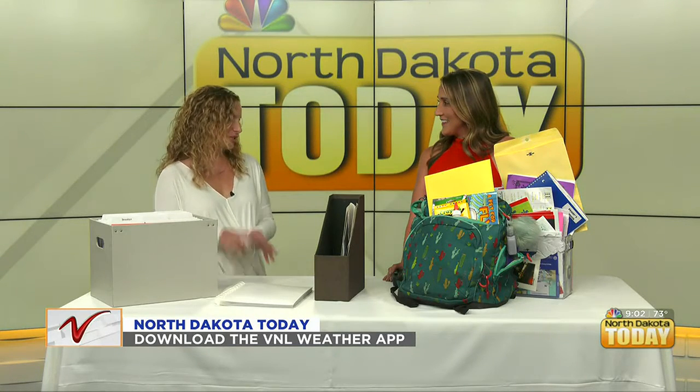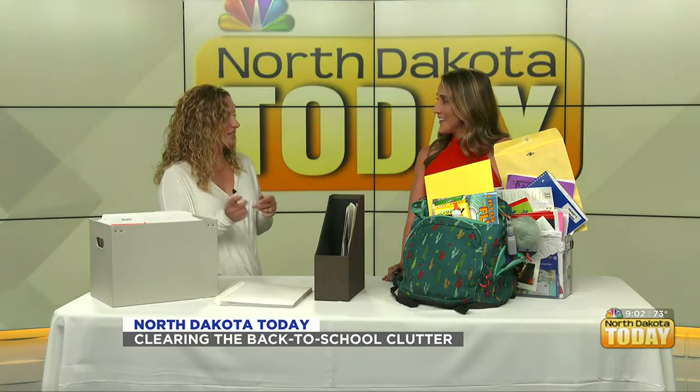So the first thing you do when you bring it in is — with all papers, there are three categories. One is act now. Those are things that need to be done right away, like if your kid needs a signature or they have a project due tomorrow. Then there's keep temporarily — things like a project they're working on but not due for another week or so. And then there's keep forever — things like pictures or drawings.